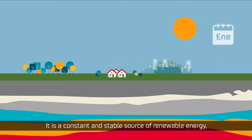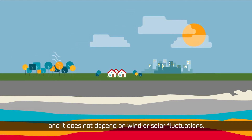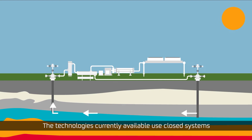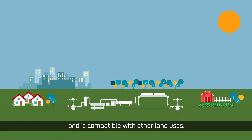It is a constant and stable source of renewable energy, available 24 hours a day, 365 days a year, and it does not depend on wind or solar fluctuations. The technologies currently available use closed systems that do not emit greenhouse gases. It takes up very little land, meaning that it has a low visual impact and it is compatible with other land uses.